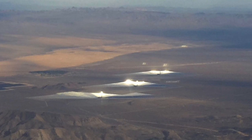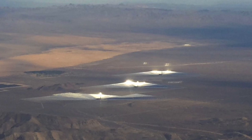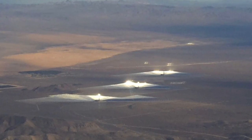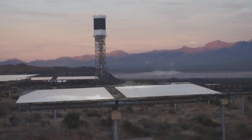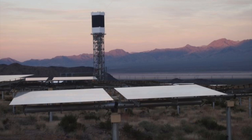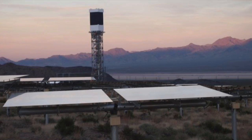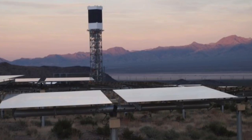Here's a very interesting project — the Ivanpah Solar Facility in the California Mojave Desert. It's a solar generating station with 360,000 mirrors that concentrate light on towers to generate electricity. There are 13,000 fiber optic cables in this system that took techs from Las Vegas two years to install.